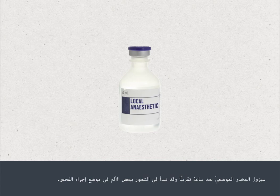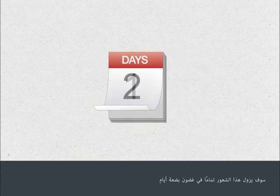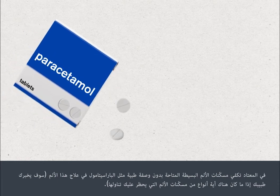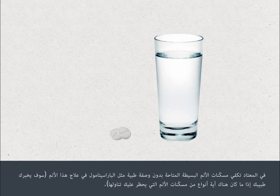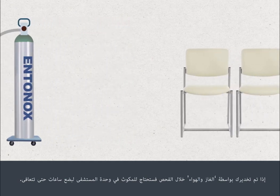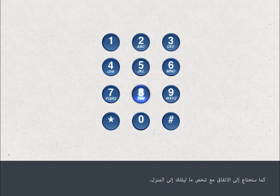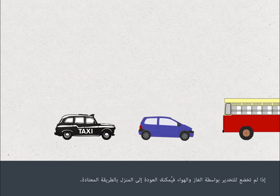The local anaesthetic will wear off after about an hour and you may begin to feel some discomfort at the test site. This should go completely within a few days. Mild over-the-counter pain relief such as paracetamol is usually sufficient to address this, and your doctor will advise you if there are any forms of pain relief you should not take. If you've been given gas and air during your test, you'll need to stay in the hospital unit for a few hours to recover and arrange for someone to travel home with you. If not, you can travel home in your usual way.